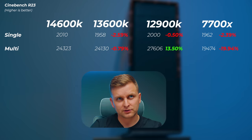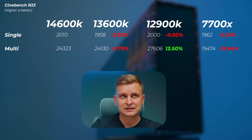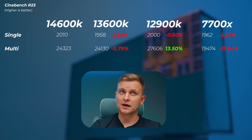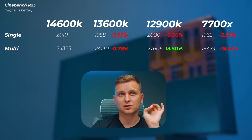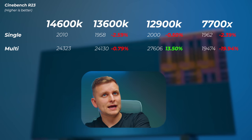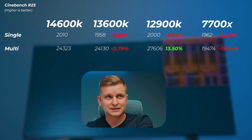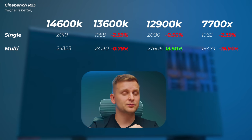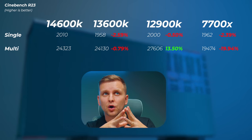Starting with synthetic CPU benchmarks — in Cinebench R23, the 13600K is about 2.6% slower in single-core and about 0.8% slower in multi-core. The 12900K is about 0.5% slower in single-core but about 13.5% faster in multi-core. The 7700X is about 2.4% and 20% slower in single and multi-core scores respectively. So the improvement in single-core is a few percent over the previous generation, with almost no noticeable multi-core increase.